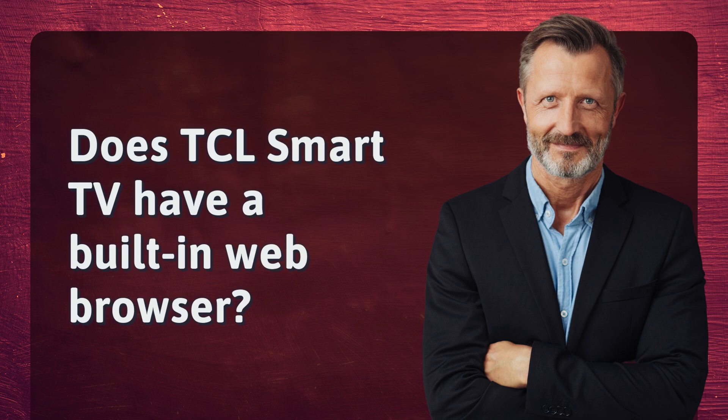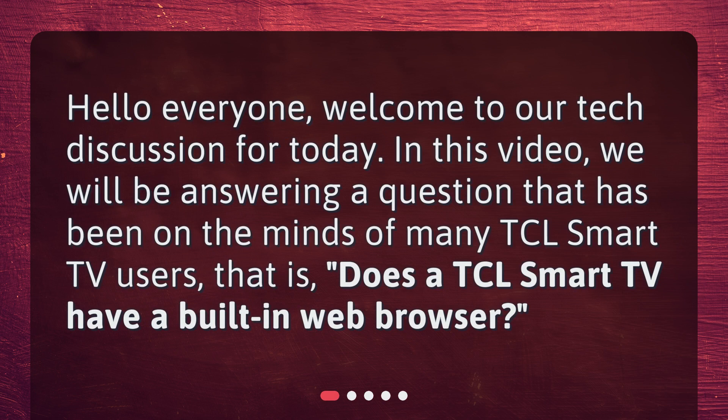Does TCL Smart TV have a built-in web browser? Hello everyone. Welcome to our tech discussion for today. In this video, we will be answering a question that has been on the minds of many TCL Smart TV users — does a TCL Smart TV have a built-in web browser?